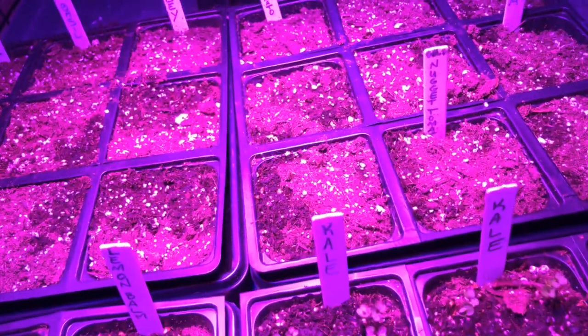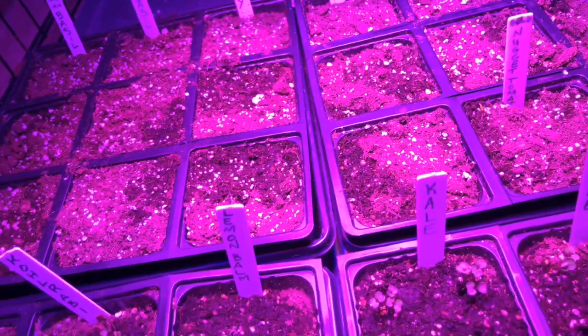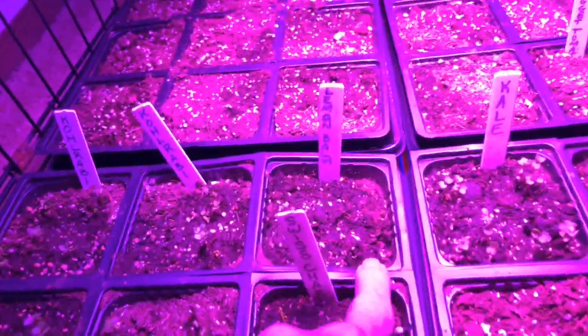Everything's coming along. I'm keeping everything watered, just doing another check to see if I missed anything. I suspect the other seeds will start poking up. There's a little lemon balm right there — you can't see it with the light on.